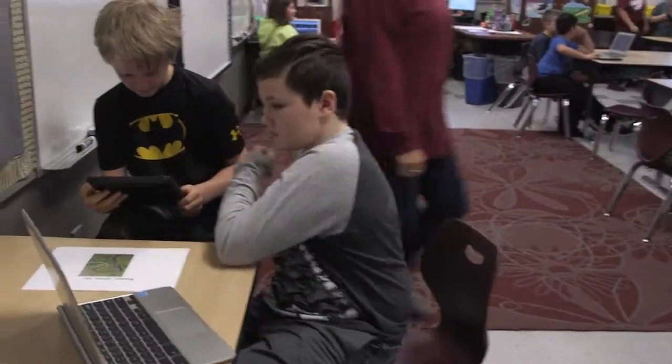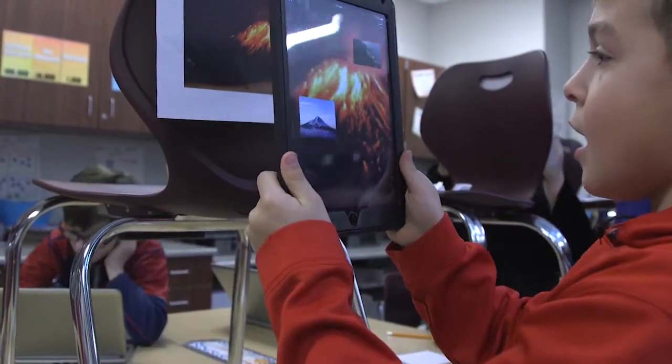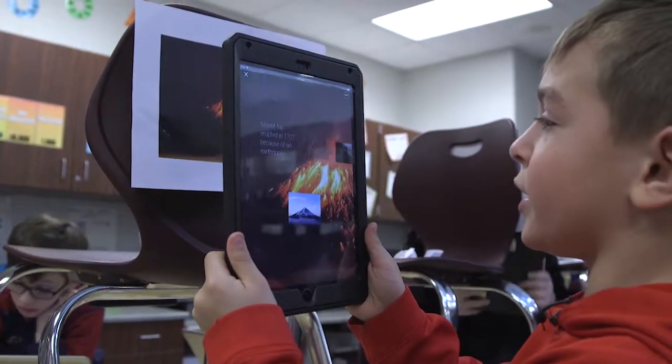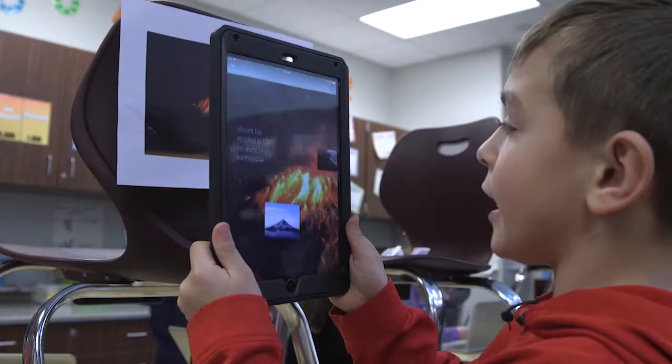The first thing you do is you take the iPad and you put it in front of the picture, and then it sort of becomes like a 3D. Like the words and the picture and the video — it all pops out at you.